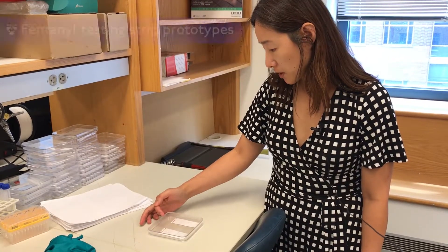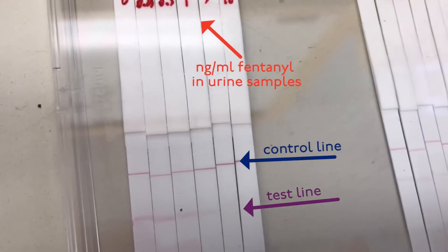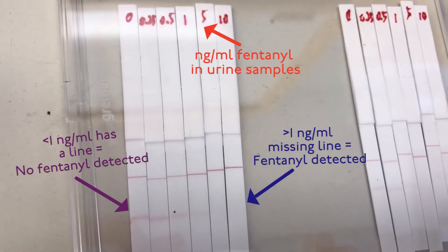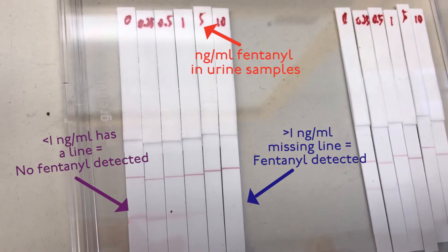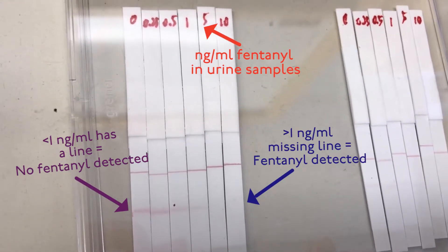From left to right you can see different strips. The lower line here is the test line, and the presence of the line indicates absence of fentanyl — or at least fentanyl below one nanogram per milliliter — and the absence of the line indicates that fentanyl is present.